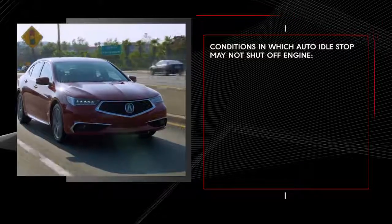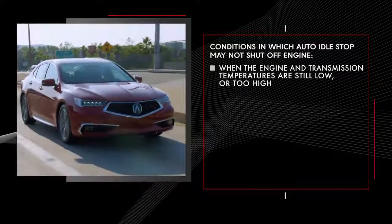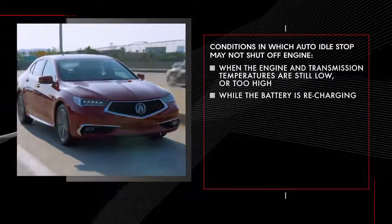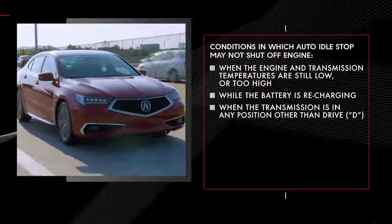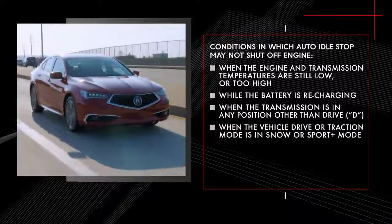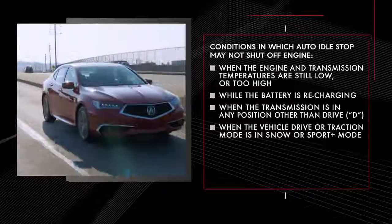Common conditions in which Auto Idle Stop may not shut off the engine include when the engine and transmission temperatures are still low or too high, while the battery is recharging, when the transmission is in any position other than drive, and when the vehicle drive or traction mode is in snow or sport plus mode.